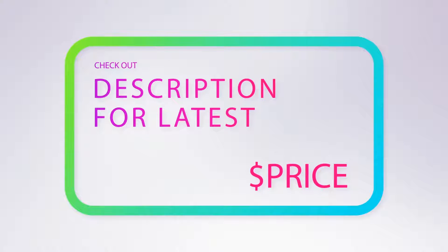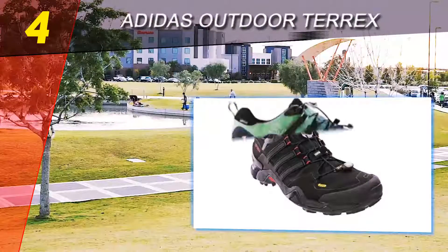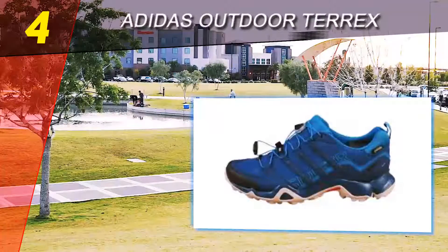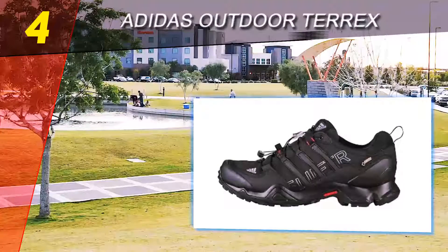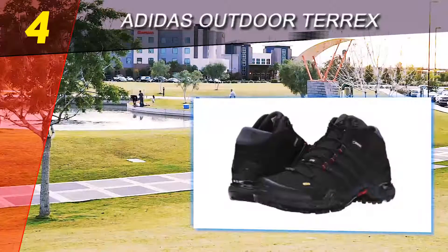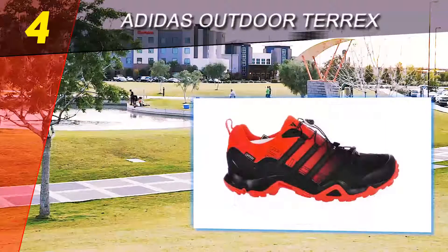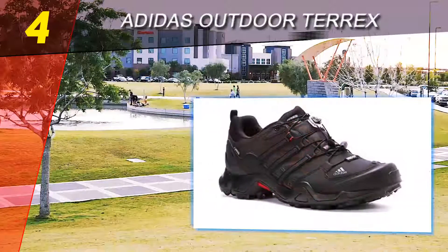Coming in at number four on our list is the Adidas Outdoor Terrex Swift R GTX. Adidas has expanded its hiking footwear line substantially in recent years, and the Terrex Swift R is light, flexible, and fast on the trail. The single-pull lacing system and sleek modern design may appear borrowed from Salomon, but where the Terrex stands out is its athletic nature. The shoe is lighter than the Gore-Tex version of the X-Ultra above.